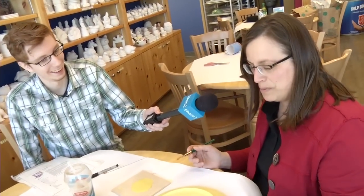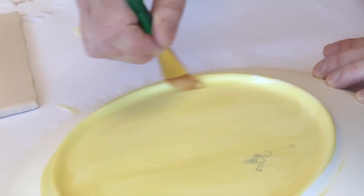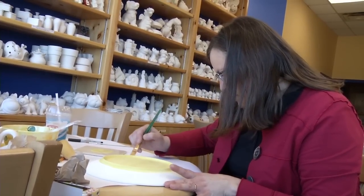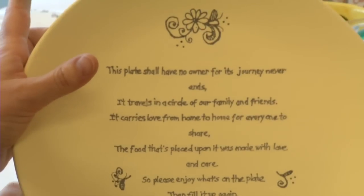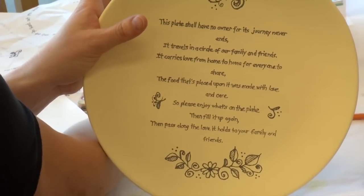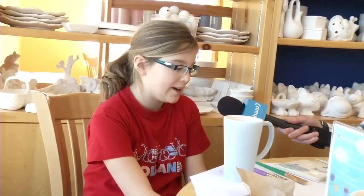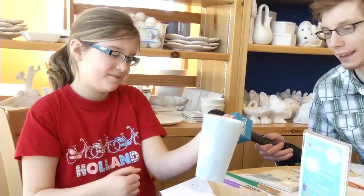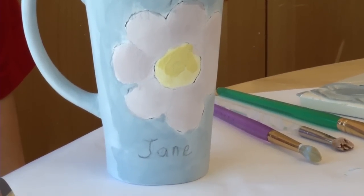What are you guys making? I am making a plate — it's a special plate. When you have a friend that has had surgery or trouble, you make this plate and you put baking on it. And underneath is a poem. When they read the poem when it's done, they have to fill it up again with baking and pass it on to another friend or family member. That's really cool. And what are you making? I'm making a cup for my friend and then I'm going to give it to her. It has a flower on there, with both our names and then BFF.